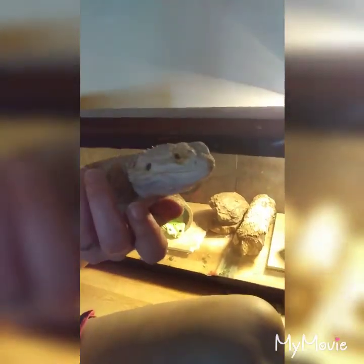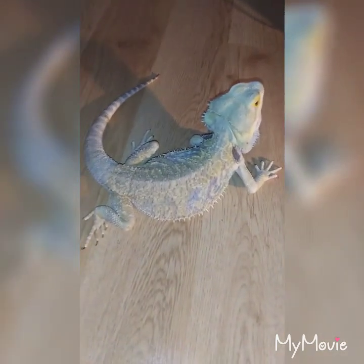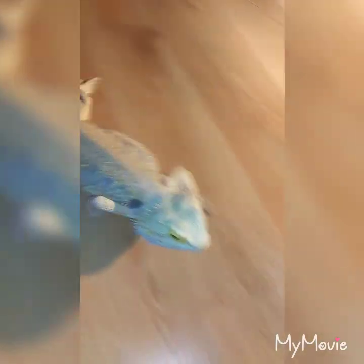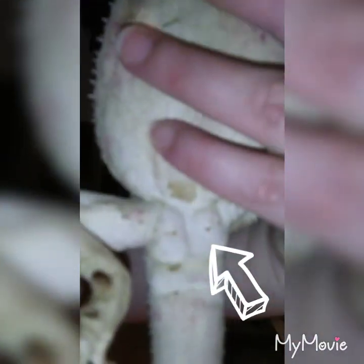So guys, this is Thor. He is a two-year-old beardy, of course. He is a loving, gentle guy. He loves to be down on the floor playing at all times. As you can see, he did not want in Mama's hands, so we are just going to let him be on the floor and get on with this video. Today, obviously, we are talking about femoral pores, as I said before. I want to show you a little something on this guy right here. He has femoral pores right here, and you can see they are slightly impacted.